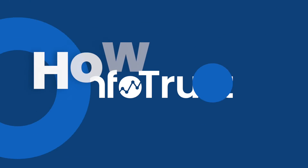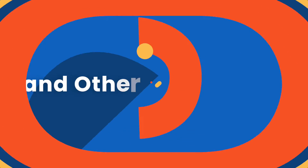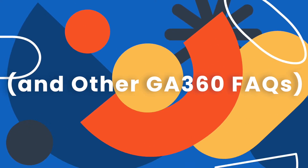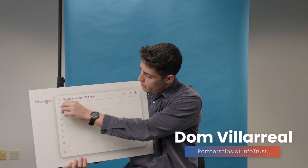My name is Dom Villareal. This is Google Analytics 360. If we don't start with that, then this whole video was just a waste. All right, I'm excited. Let's go ahead and look behind question number one.